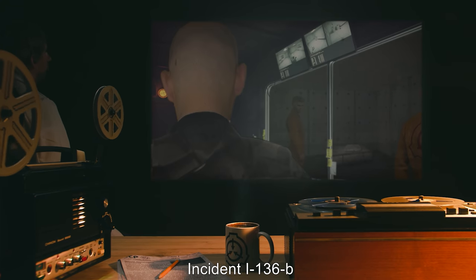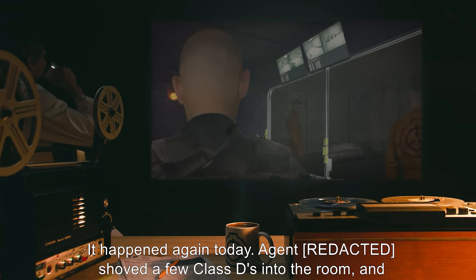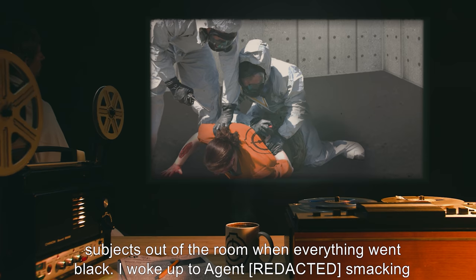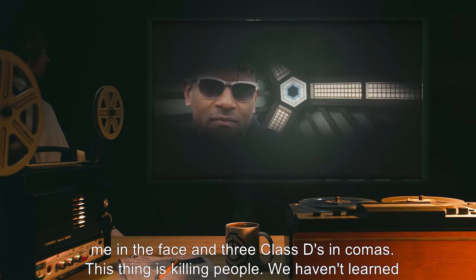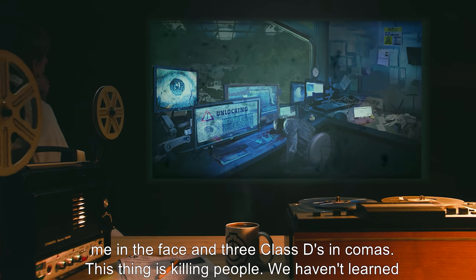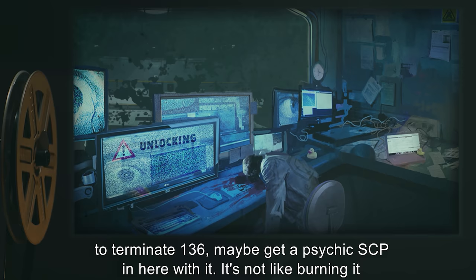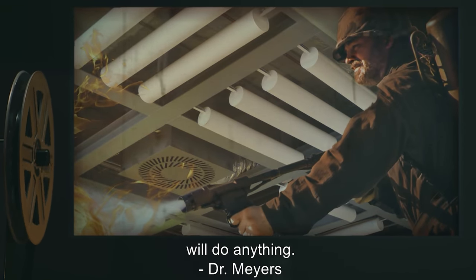Incident I-136-B: It happened again. An agent shoved a few Class D's into the room and was standing outside. SCP-136 finished doing its thing, and while helping drag the subjects out of the room, everything went black. Upon waking, three Class D's were in comas. Dr. Myers states: this thing is killing people — we haven't learned anything new from it in 10 years and we can't use it. He requests termination of SCP-136, possibly involving a psychic SCP.